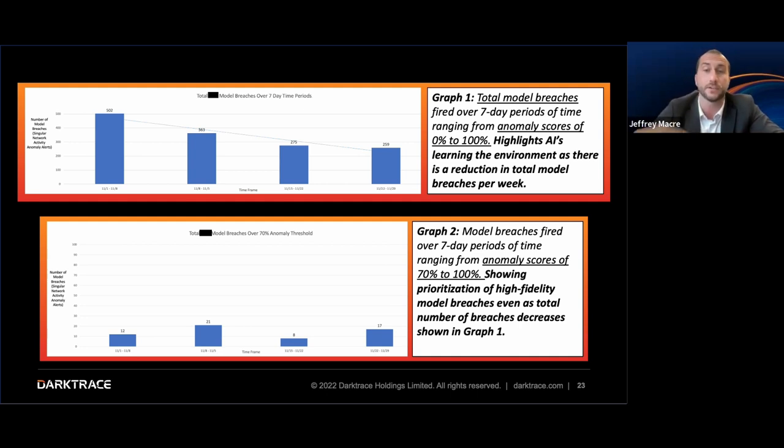Looking at high-fidelity or high-scoring alerts over seven-day periods across the month, you can see a fantastic trend: you're not getting all the noise and distractions typical tools send with false positives. By breaking down the score and focusing only on very high-fidelity anomalies, the system shows only the ones that really need your focus. Being able to drill in on just a handful of actionable alerts is very important versus a large bucket of noise.